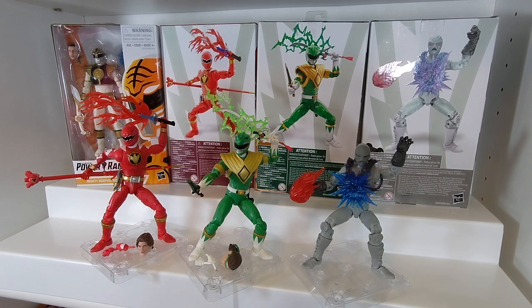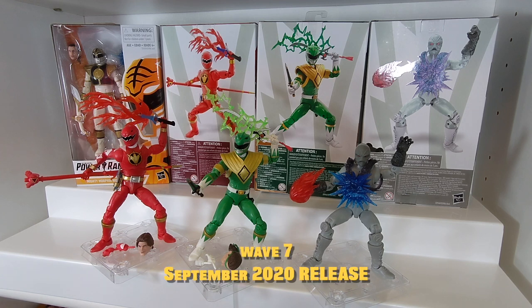Hello Power Rangers Lightning Collection fans and welcome back to the next chapter of the Lightning Library. This is the series where we take an in-depth look at every entry in the Power Rangers Lightning Collection, go over its history, and then take a look at every piece of it. Today we are taking a look at the final wave that came out in 2020, Wave 7.